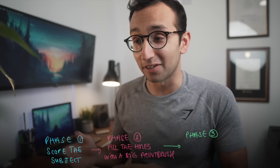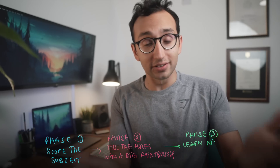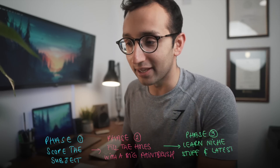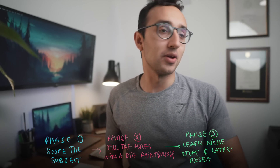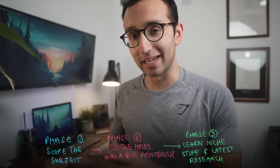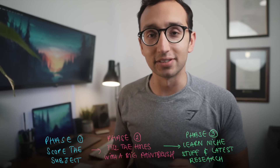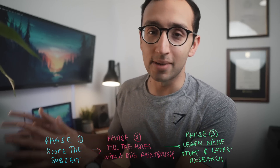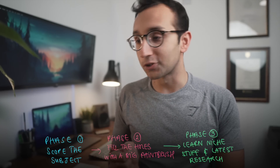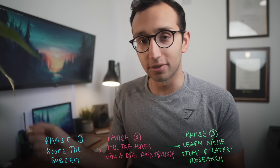Phase three is when I drill down into the detail — the interesting stuff, whatever I feel like learning more about. Once I'm confident I could pass the exam, I'll go for those final marks to get into the high-mark bracket: looking at papers, recent evidence, and new research. That's many months further down the line. At the start, all I care about is filling in the holes with a big paintbrush. So: one — scope the subject; two — fill holes with broad brushstrokes; three — drill into details.